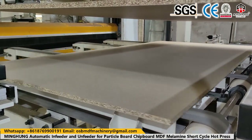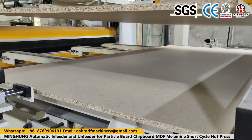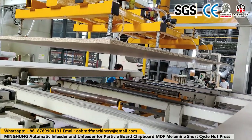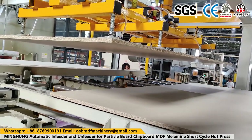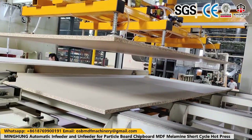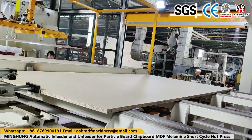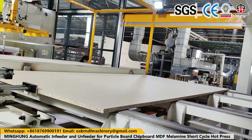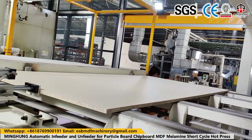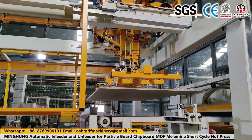Veneer drying is a critical step in the manufacturing of plywood. By employing advanced techniques such as veneer roller dryers and mesh veneer dryers, manufacturers can achieve consistent and high-quality results. Properly dried veneer enhances the structural integrity of plywood, reduces defects, and ensures a strong bond between layers. With meticulous quality control measures in place, the veneer drying process paves the way for exceptional plywood products that meet the demands of various industries.